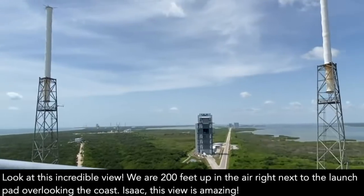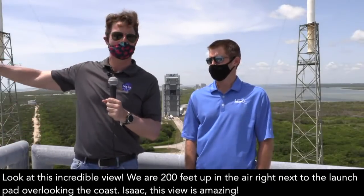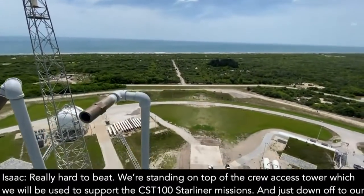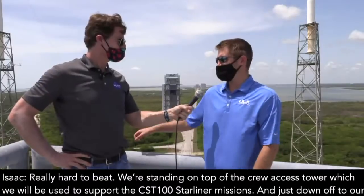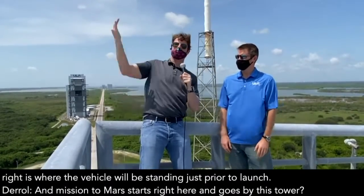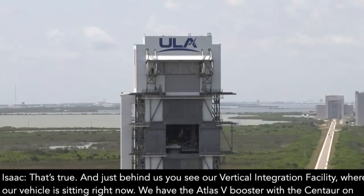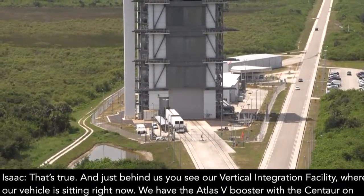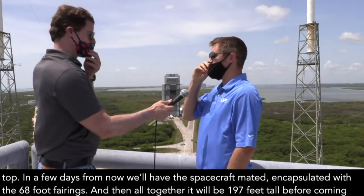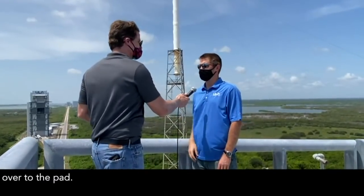Look at this incredible view. We are 200 feet up in the air, right next to the launch pad, overlooking the coast. Isaac, this view is amazing. Really hard to beat. We're standing on top of the crew access tower, which will be used to support the CST-100 Starliner missions. Just down off to our right is where the vehicle will be standing just prior to launch. The mission to Mars starts right here. And right behind us, you can see our vertical integration facility where our vehicle is sitting right now. We have the Atlas V booster with the Centaur on top. In a few days, we'll have the spacecraft mated, encapsulated in its 68-foot fairings, and altogether it'll be 197 feet tall before it comes moving over to the pad.